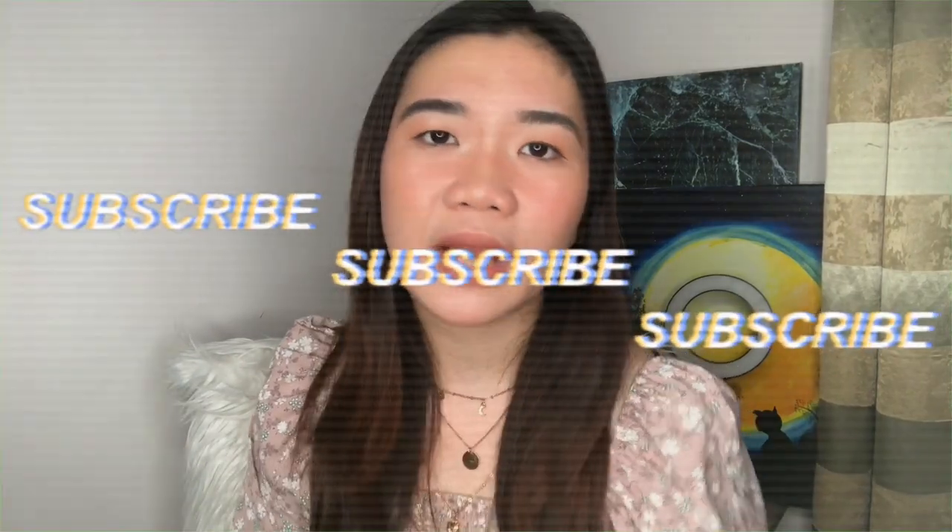That pretty much does it for my trendy 2020 haul. I hope you guys enjoyed this video as much as I enjoyed thrifting. Make sure to stick around, subscribe to my channel if you haven't already, and follow me on Instagram at mycity underscore. I'll see you guys on the next one!